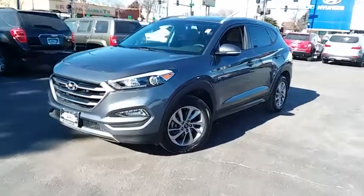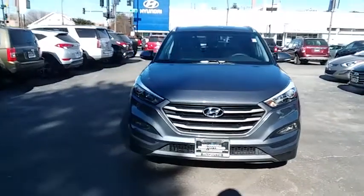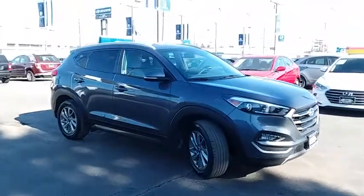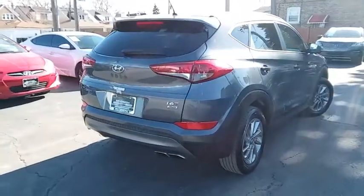2016 Hyundai Tucson — boasting low noise and vibration levels and a smooth ride, the Tucson combines the rugged utility of an SUV with the maneuverability and refinement of a car. With its spacious interior, small never felt so big.